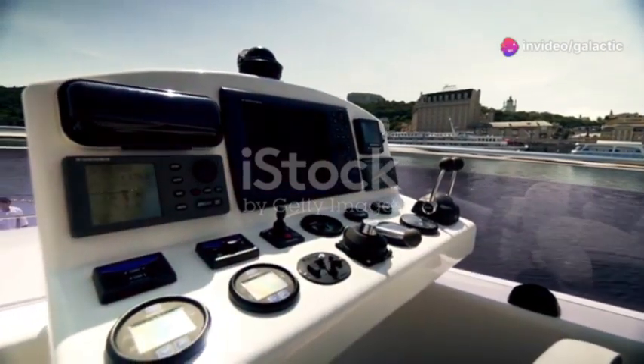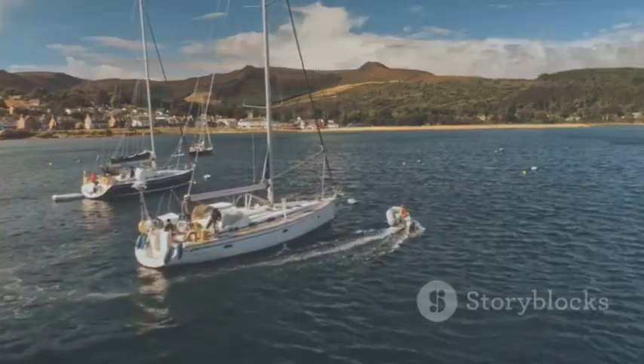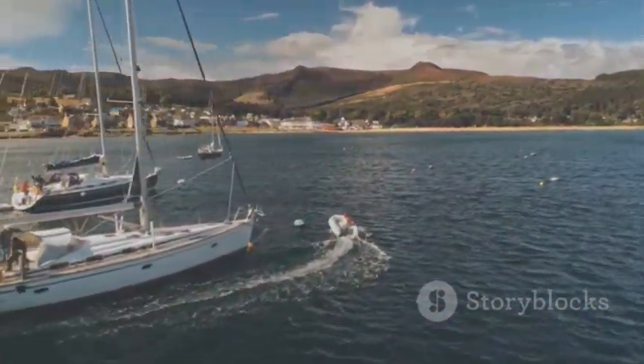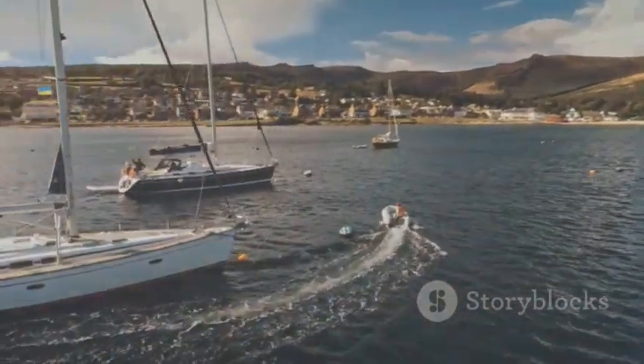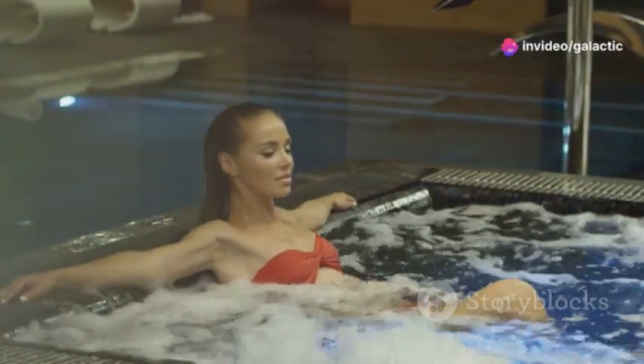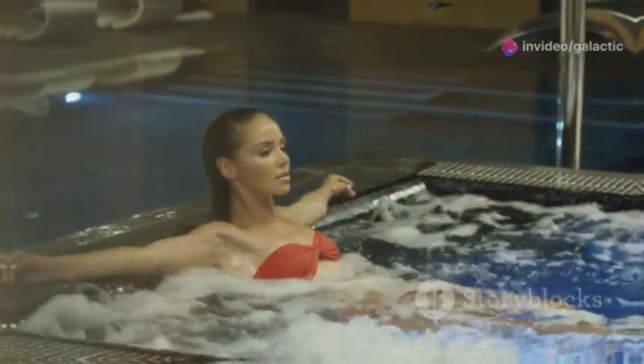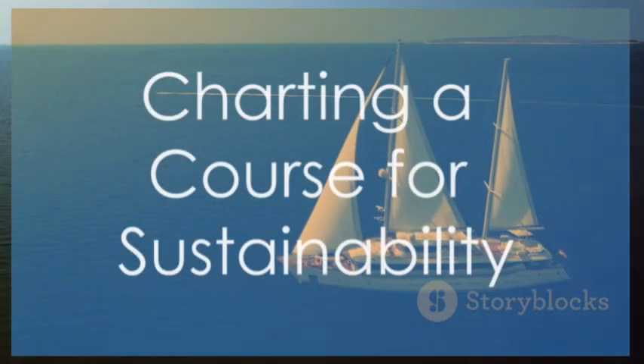And when it comes to entertainment, the Model S yacht doesn't disappoint. Advanced entertainment systems transform the living space into a high-tech hub, while a state-of-the-art hydrotherapy spa offers a rejuvenating escape after a day of exploring the open water.